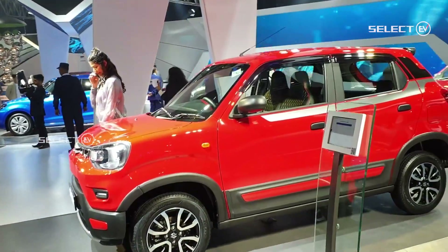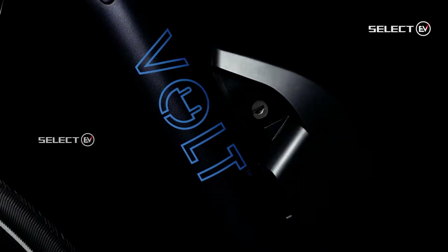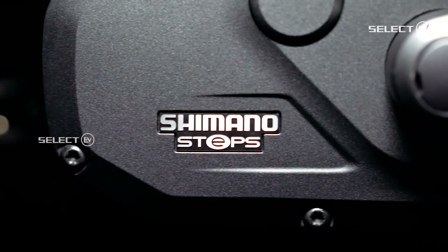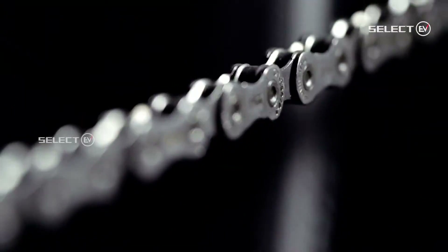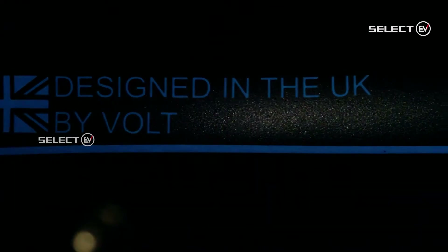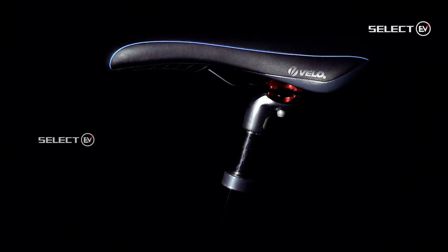Here is our next news. UK-based electric bicycle vehicle specialist Volt has recently introduced a new flagship model in the form of the Infinity electric bike, now in its second generation. The Infinity is marketed as a hybrid e-bike, meaning it is positioned as a jack-of-all-trades e-bike suitable for both city commuting and leisure riding.